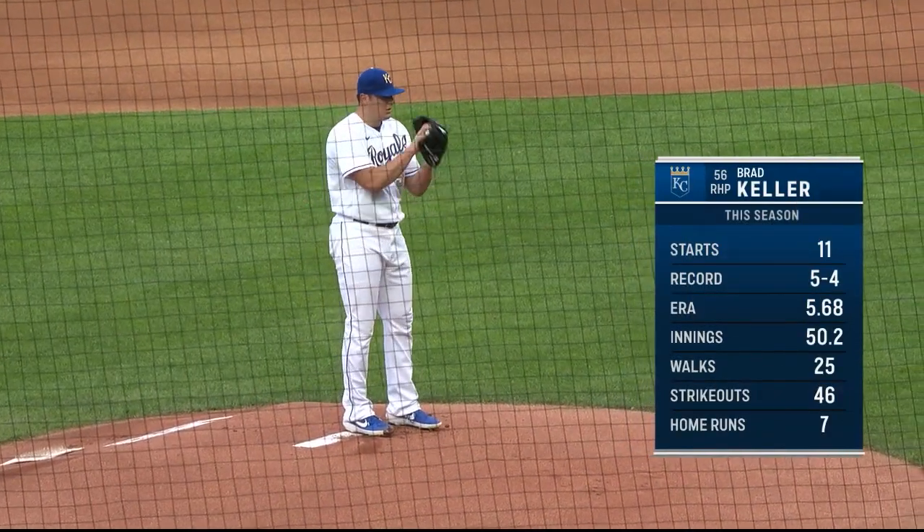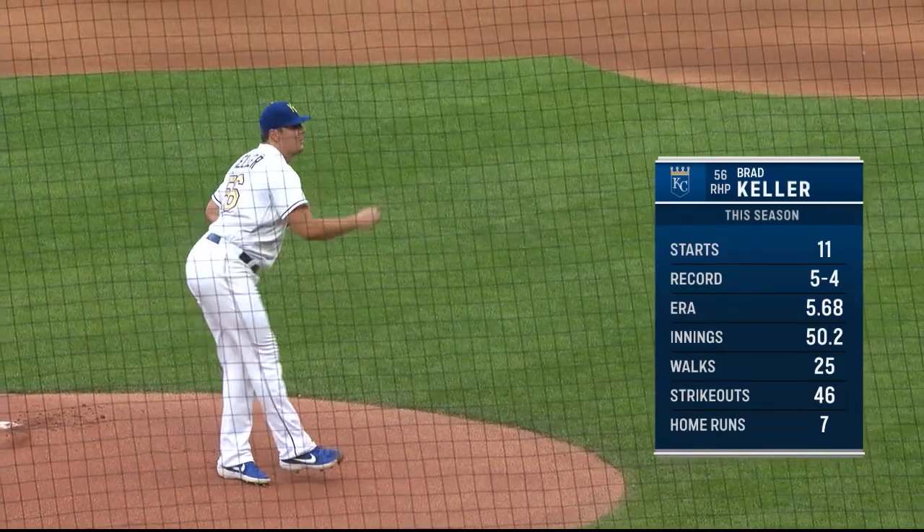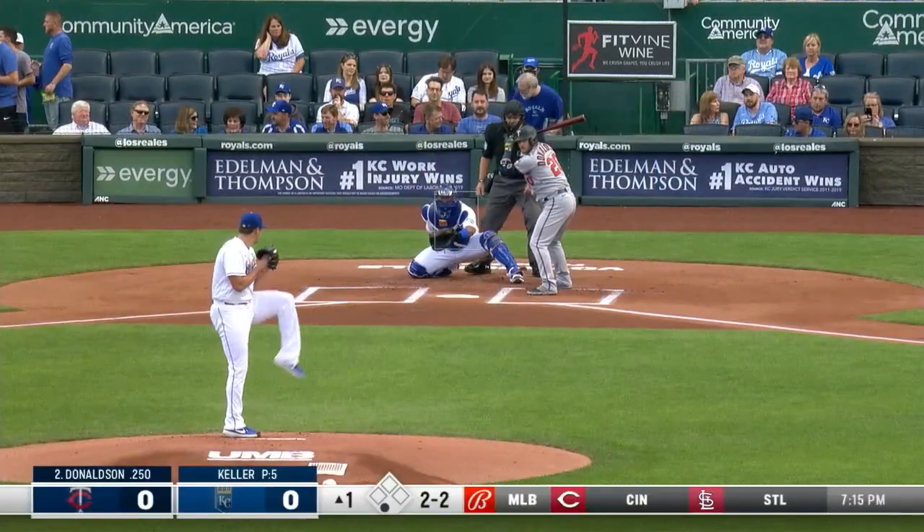There he is, bad Brad Keller. Now the ERA is continuing to move on the downswing. You see his strikeouts to walks — a lot of walks this year.